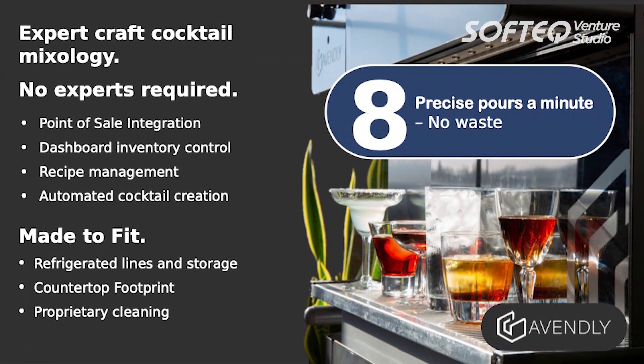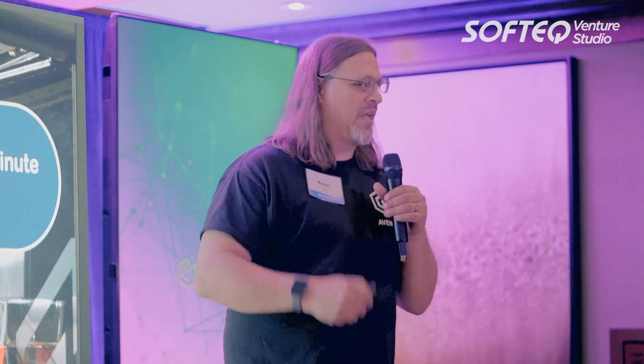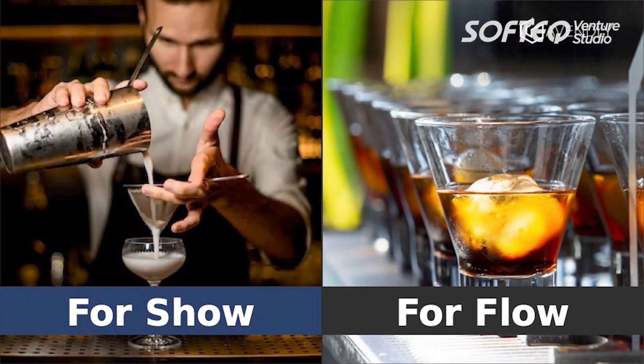The solution to this is simple: automation. Our MixiBot robot can make eight drinks a minute with exact pours every time, and it does this at a countertop footprint that's refrigerated — for about a third the cost of a bartender. At their best, a bartender can make 90 drinks an hour. The MixiBot can make 480. The MixiBot, though, is not there to replace the bartender. The MixiBot is a power tool — it's for flow. The bartender is for show, maintaining the customer experience.